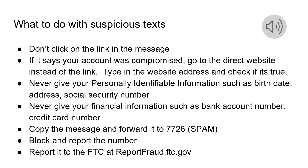Always copy the message and forward it to 7726, or block it and report it. You can also report messages like this to the FTC at reportfraud.ftc.gov.